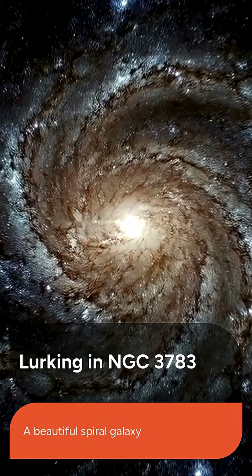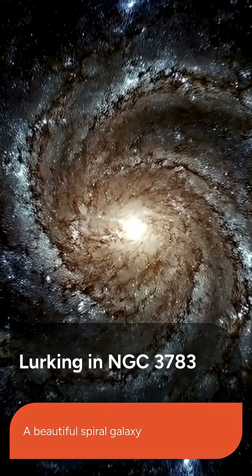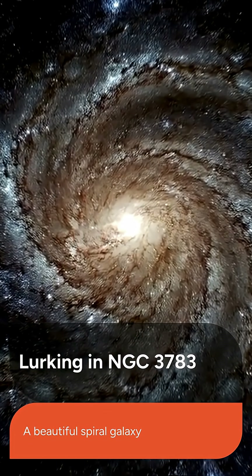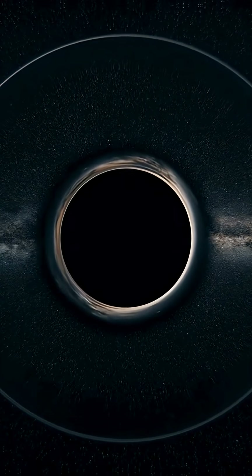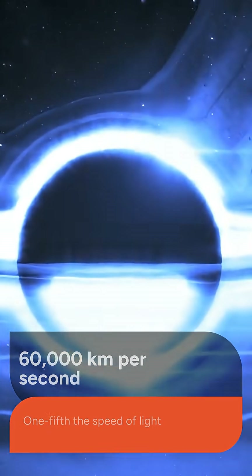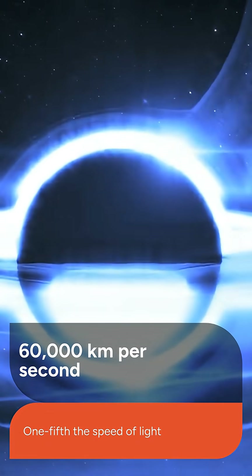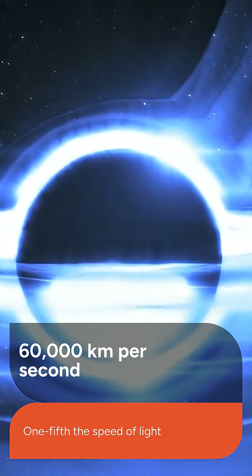The gigantic black hole is located within NGC 3783, a beautiful spiral galaxy recently imaged by the Hubble Space Telescope. Astronomers first spotted a bright X-ray flare erupt from the black hole, which swiftly faded away. As the X-ray flare faded, ultra-fast winds emerged, raging at an eye-watering speed of 60,000 kilometers per second.